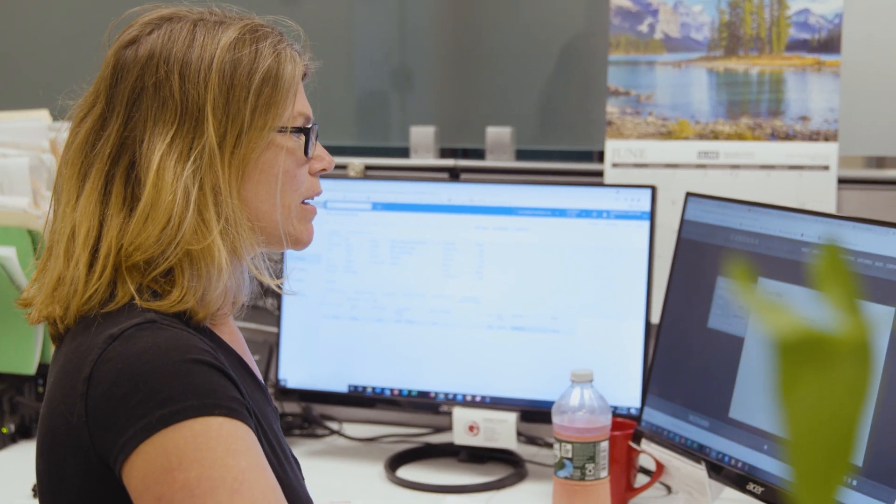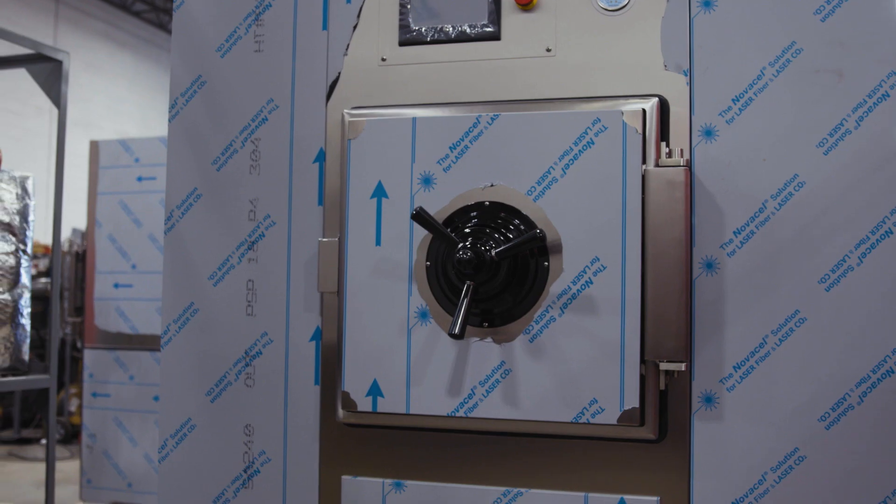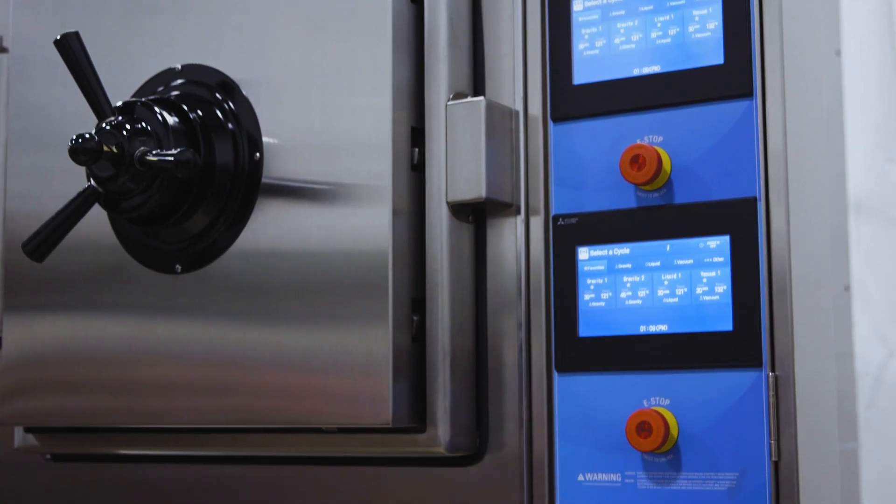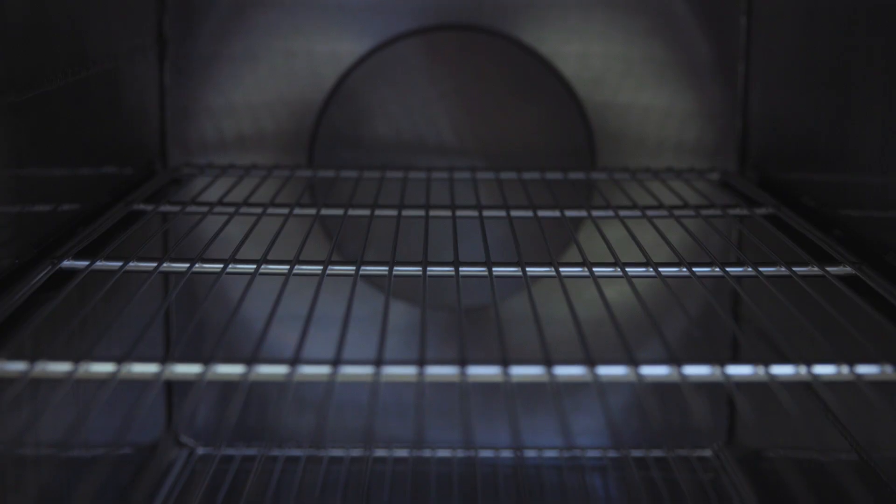Many of our customers are involved in the cutting edge of biotechnology research, medical research, and lab work in general. And even though it's just a small contribution to the work that they're doing, I get some satisfaction thinking that without the autoclaves we produce here, none of that work would be possible. So that is kind of my primary motivator on the day-to-day.